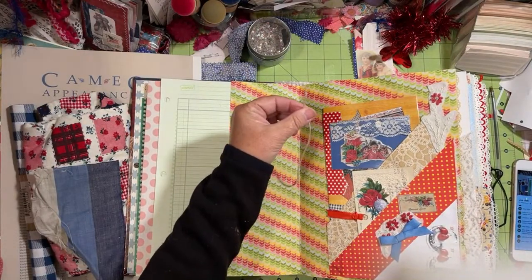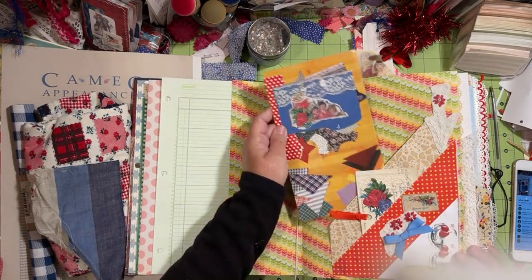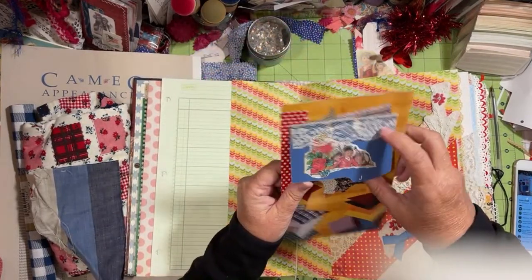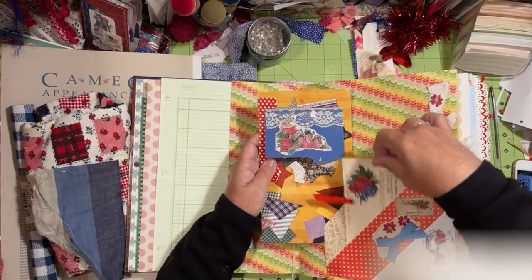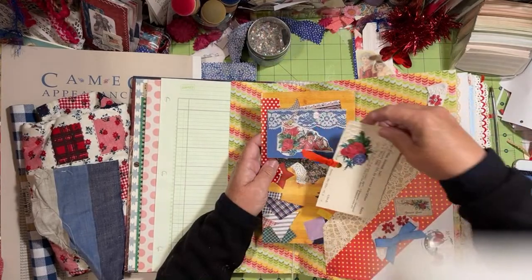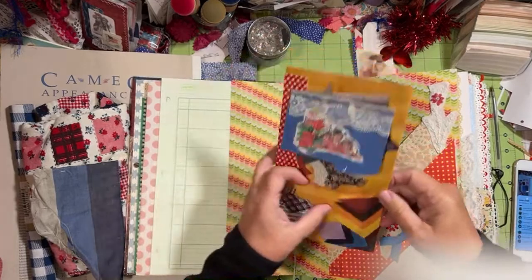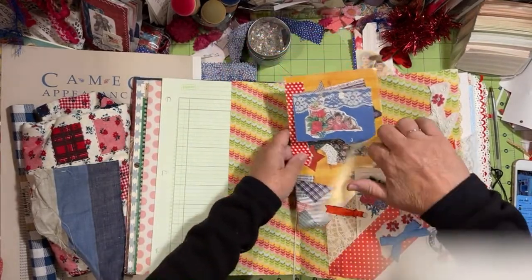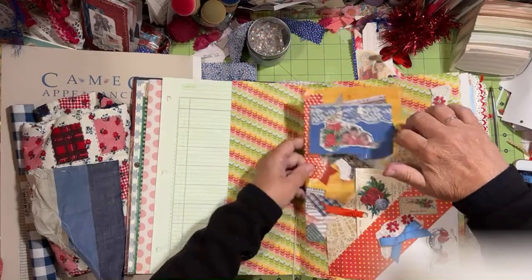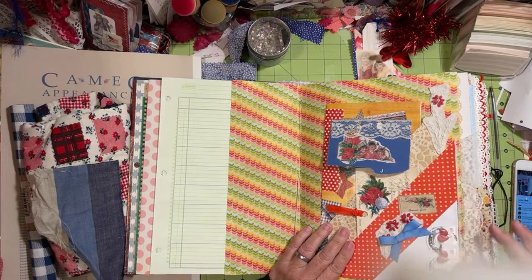We have a double pocket, double tuck here. Library card there — this was from a book, actually from the quilting book. Some stamps. This was actually from the envelope. Remember, this was a junk journal challenge.